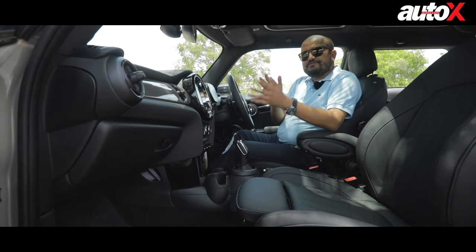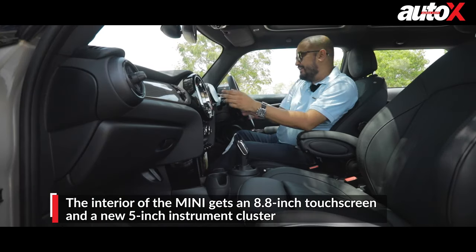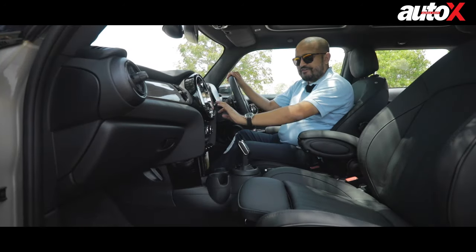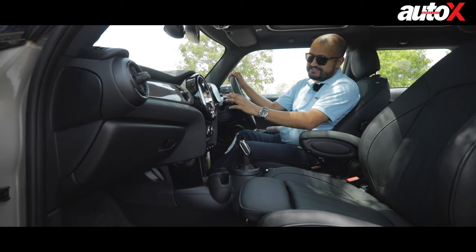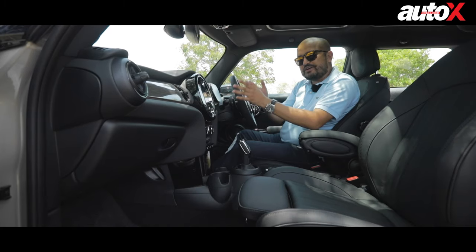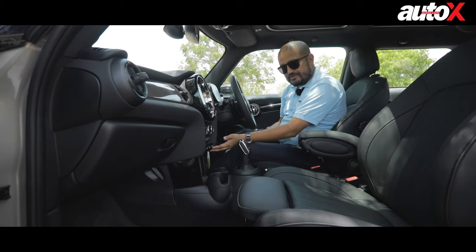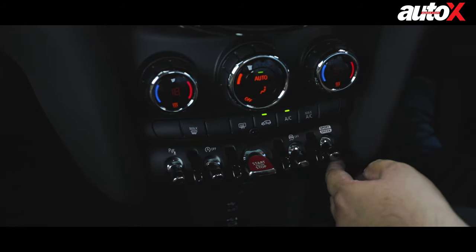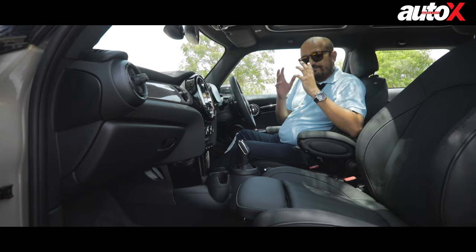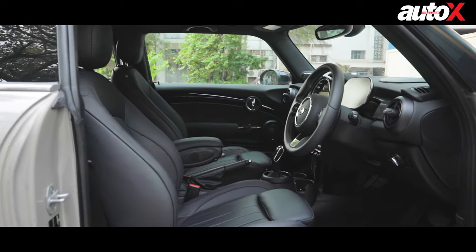The interior of the Mini remains a familiar place if you've been in an earlier Mini. You get an 8.8-inch touchscreen. What's new is a 5-inch digital display which is now the instrument cluster. There's also an interesting ring of light around the display that changes colour as you change the temperature, and you can also set it to reflect the RPM. These interesting touches, especially the toggled switches which I absolutely love, are unique in the car-making world. They've been a Mini identity and suit the interior perfectly. Mini has retained the quirkiness and lovability of the interior — it's still quintessentially Mini.